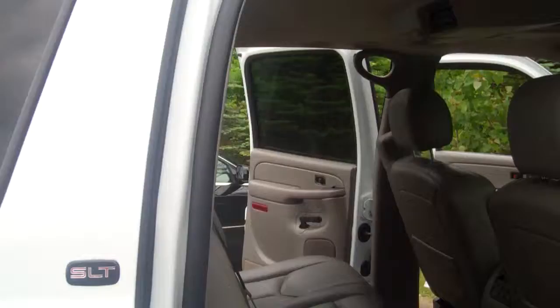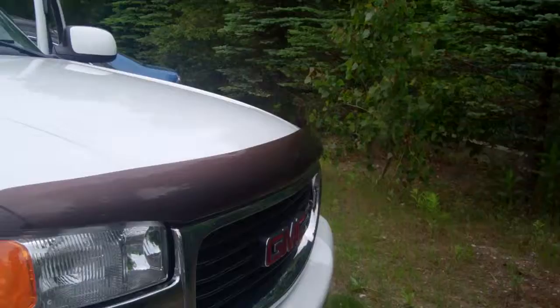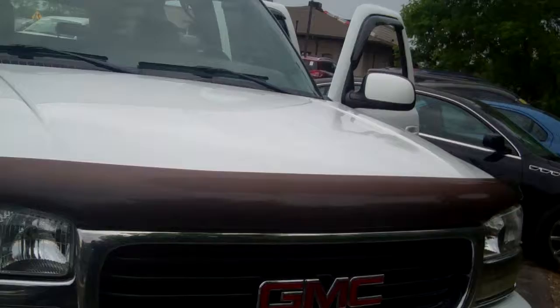We just got this — it will go fast, so let's set up an appointment to take a look at it. Got the large power mirrors, and pretty low mileage on this car. Real nice vehicle. This is the 2005 GMC Yukon XL SLT trim.